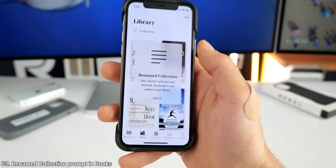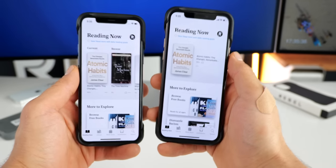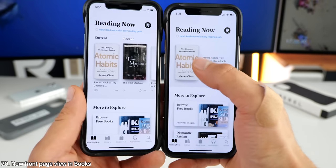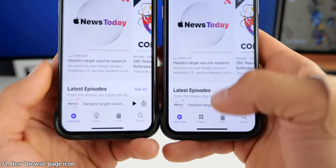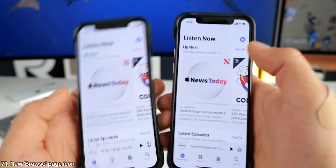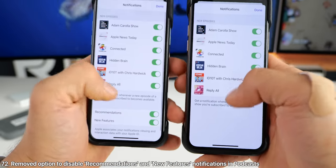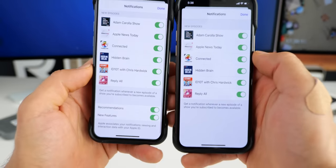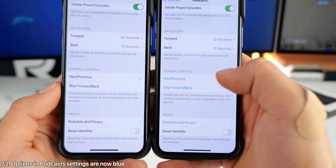Upon opening Books in beta three, you get a prompt that your collection has been renamed, and the actual view now just shows the current book you're reading instead of recents. In Podcasts, there's a new icon for the browse tab. And when going into the notification settings, you no longer have the options on the bottom to remove recommendations and new features. In podcast settings, some of the options are now highlighted in blue.